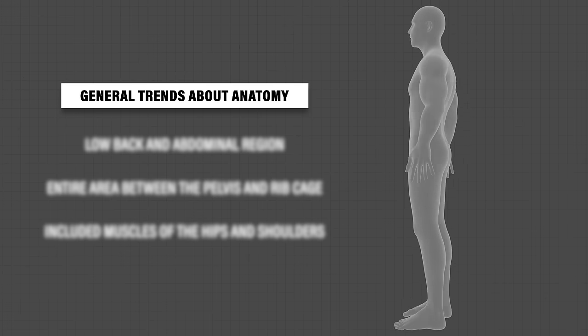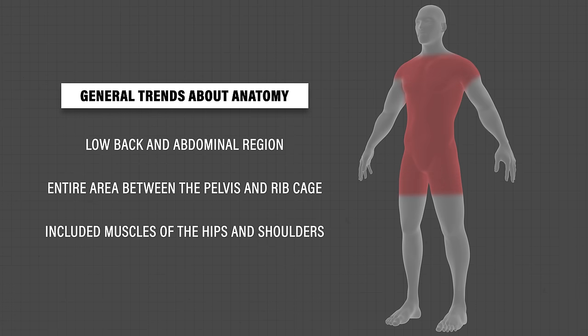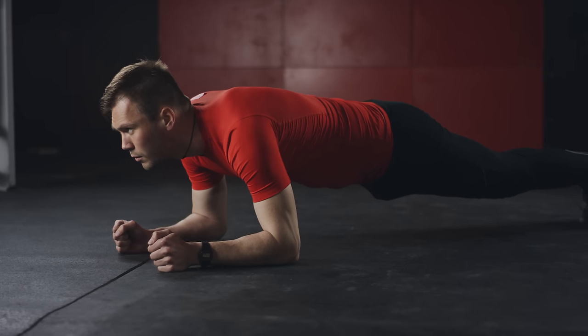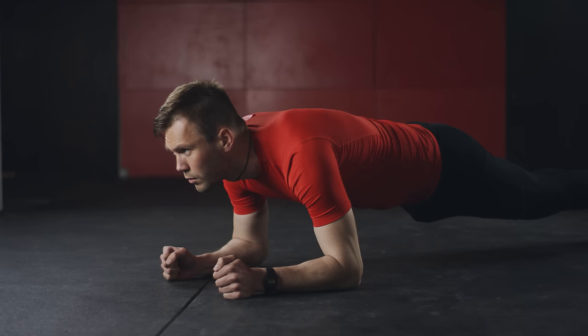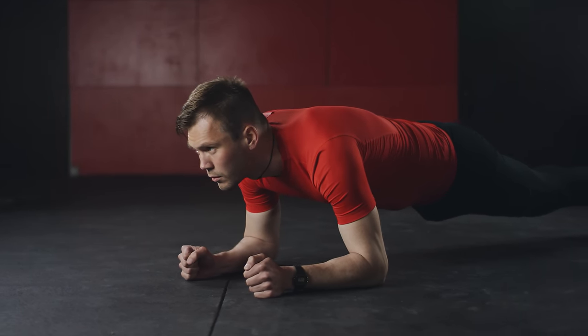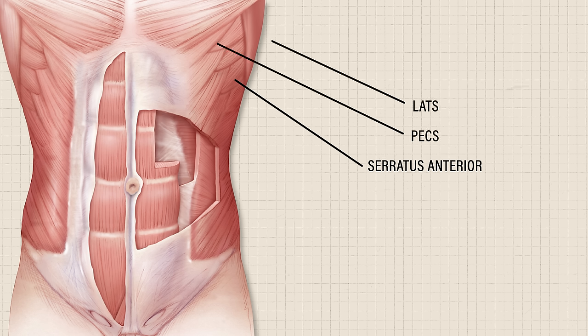I noticed three general trends with the explanations: one focused on the low back and abdominal region; the second encompassed the entire area between the pelvis and ribcage; and the third included muscles of the hips and shoulders. This is what makes defining the core so challenging. For example, many individuals use planks to train their core — what happens if their shoulders fatigue first? Is it more of a shoulder exercise or a core exercise? Since the serratus anterior attaches from the ribcage to the shoulder blade, is it considered a core muscle? How about the pecs and lats which attach to the arm? Unsurprisingly, there's no standardized definition found within the research either.